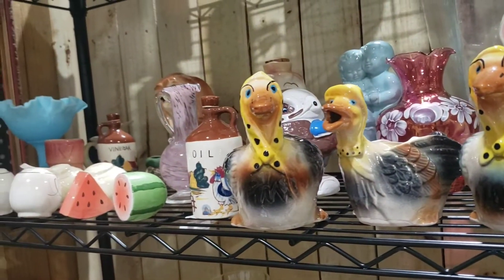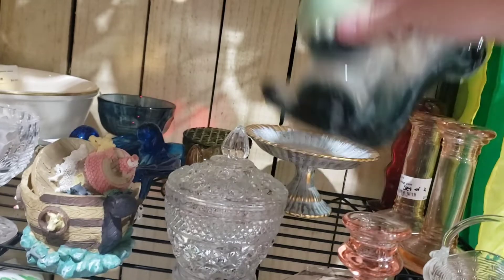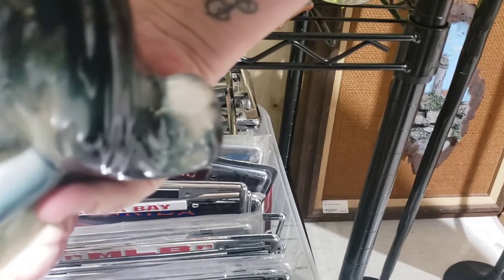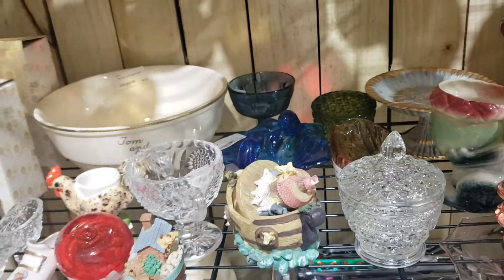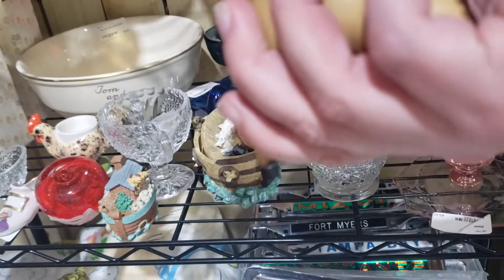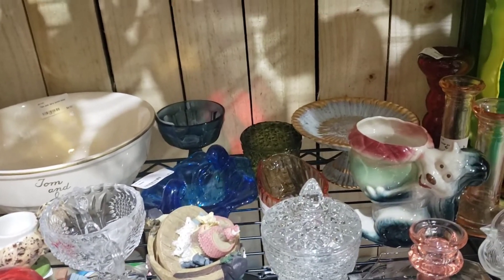Straight into the first booth and I already grabbed three things from this section. Can you guess what they are? The first item was an $8 planter with a squirrel on it — I thought he was really cute for only $8. And another planter for $8, that was the cat one right there.